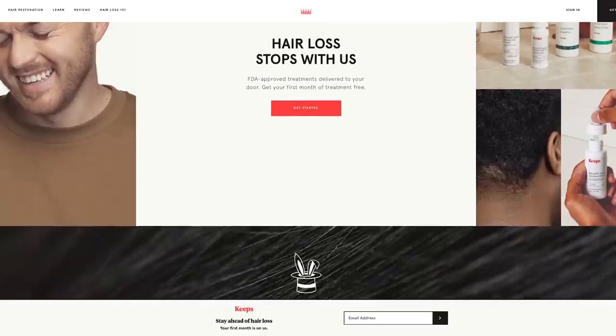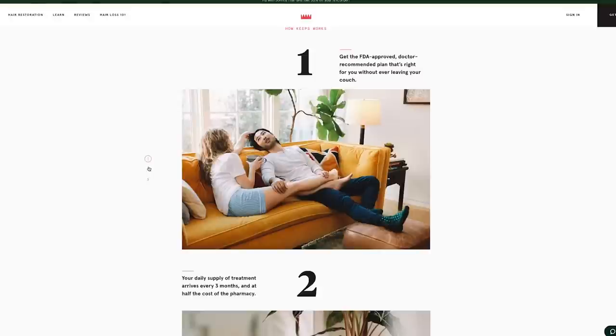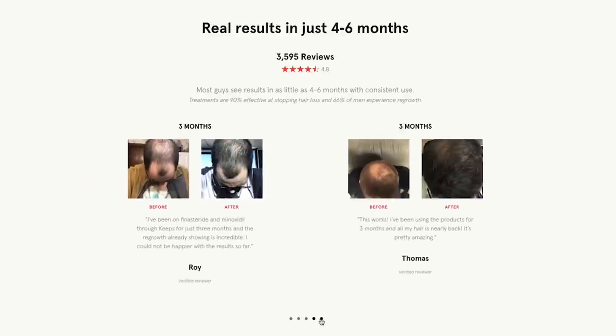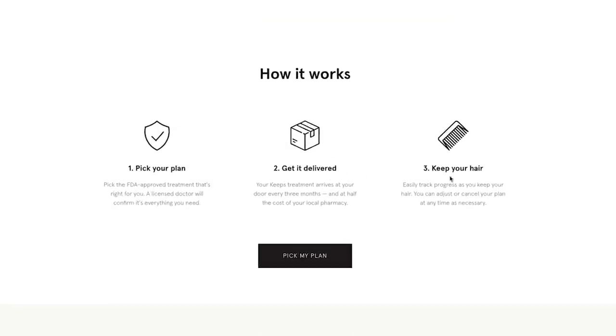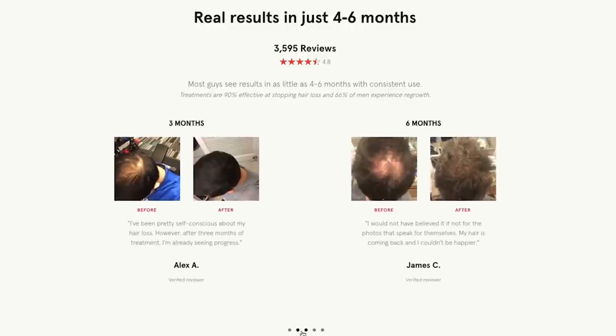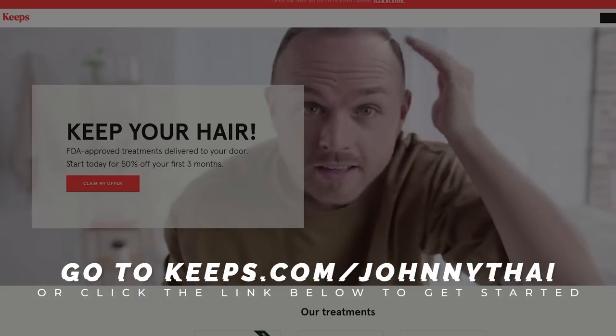But first, a word from our sponsor, Keeps. Keeps is a subscription service that helps men keep their hair. Two out of three guys will actually experience some form of male pattern baldness by the age of 35 — a crazy statistic. Keeps offers the only two FDA-approved generic medications scientifically proven to stop hair loss or even regrow hair. They deliver directly to your door — no appointments needed. These are doctor-recommended treatments personalized to you, and typically half the price of pharmacies. Go to keeps.com/johnnytai or click the link in the description to get 50% off your first order.